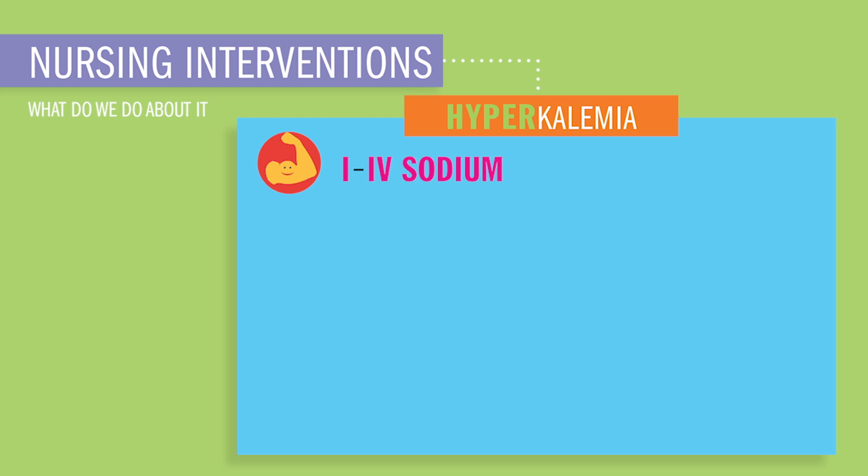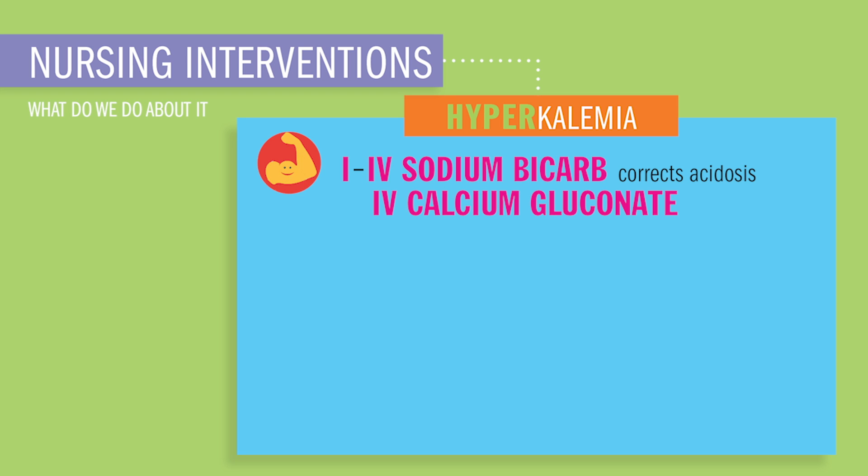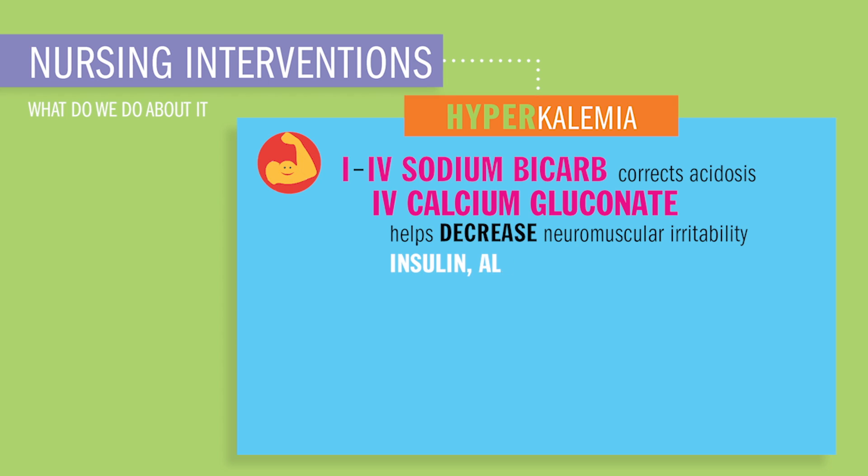I is for IV sodium bicarbonate, which corrects the acidosis. IV calcium gluconate helps decrease muscular irritability — calcium gluconate 'glues down' the muscles to make them less twitchy. Insulin opens up the cells and potassium sneaks inside, causing lower potassium in the bloodstream. Albuterol or beta-2 agonists, usually given to asthmatic patients, can also push potassium into the cell, like a forced potassium pump.